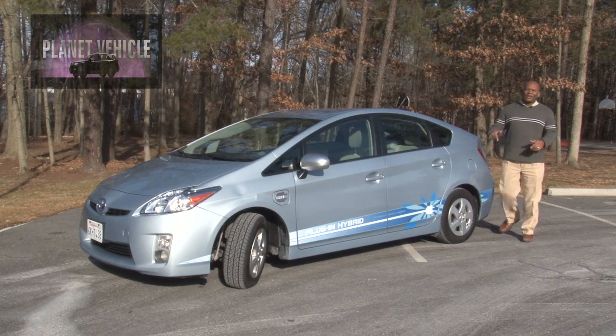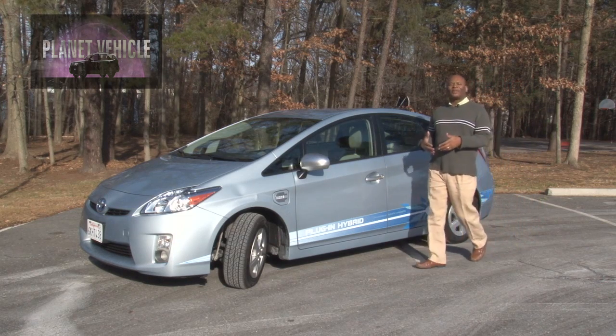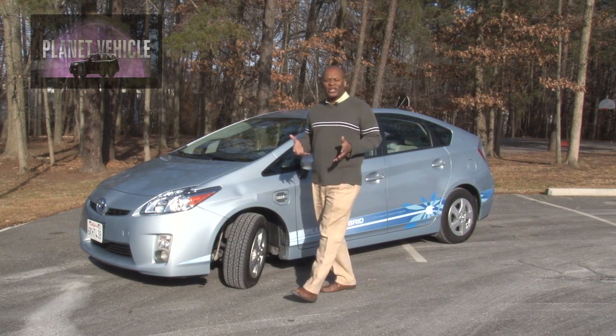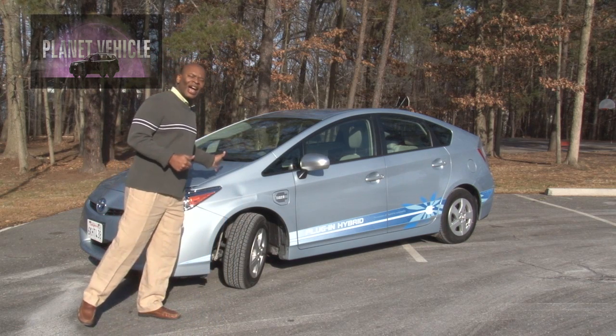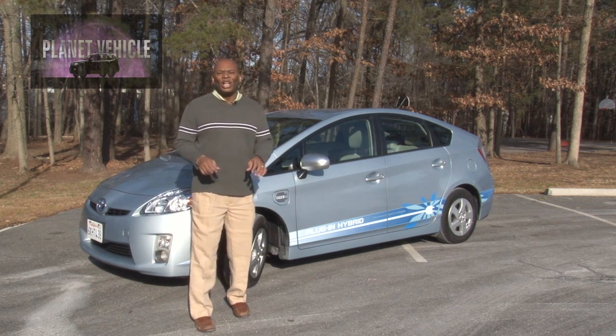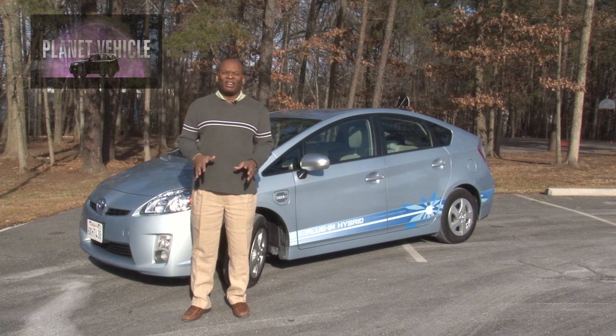This demonstration vehicle and the others out on the road provide Toyota with real-time, real-world experience so they can tweak it, so that when 2012 comes and this Prius plug-in hybrid arrives in the showroom, you'll have your ultimate experience.